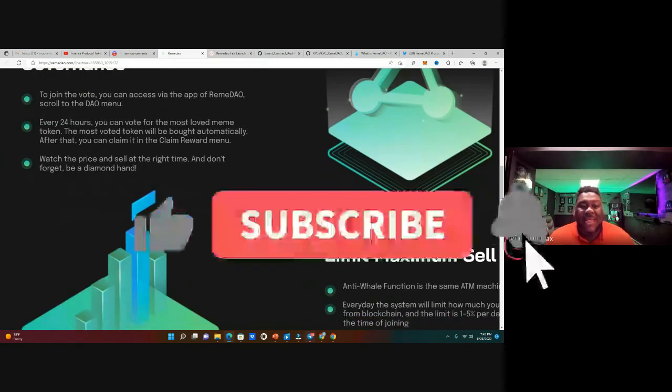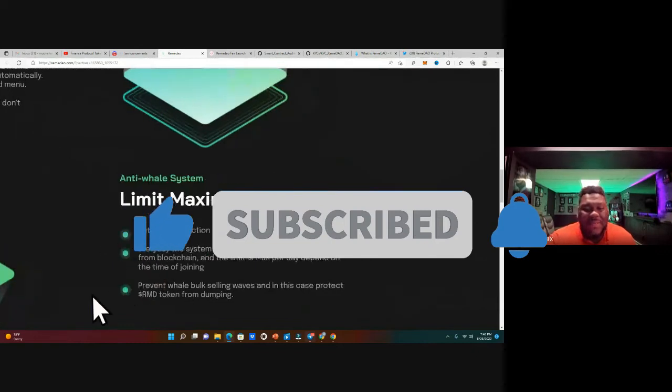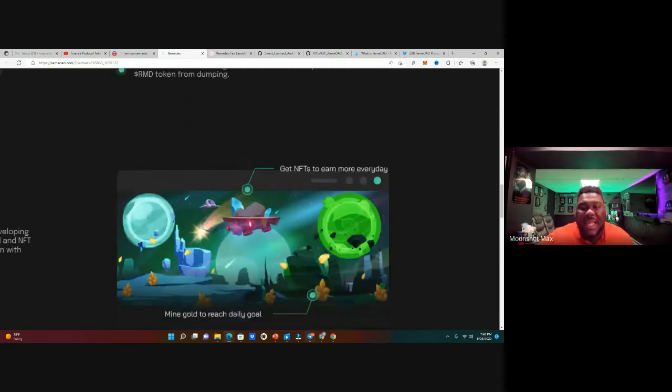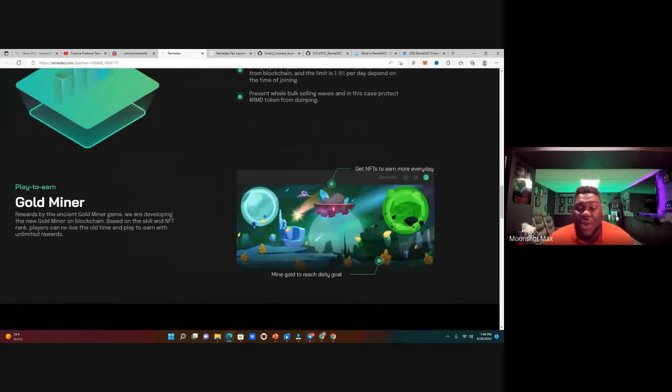Watch the price and sell at the right time — be a diamond hand. Because of the maximum sell limit, people can only sell one to five percent per day depending on when you joined and how the charts are looking, so charts will stay very healthy. They're also developing a play-to-earn Gold Miner game on the blockchain — based on skill and NFT rank, players can relive the old-time game and earn unlimited rewards using their tokens.